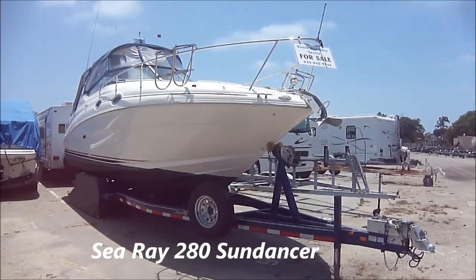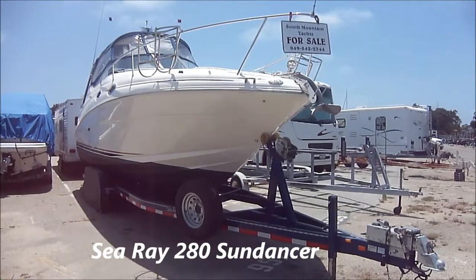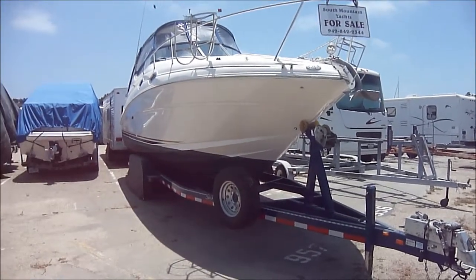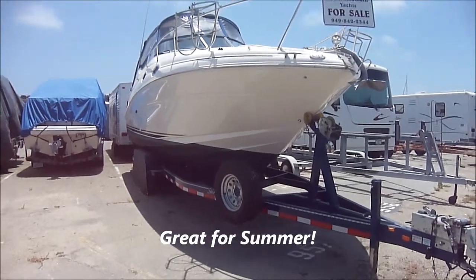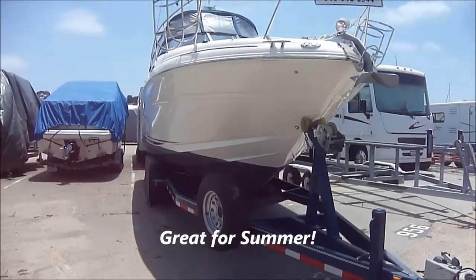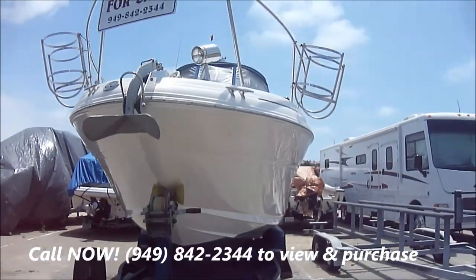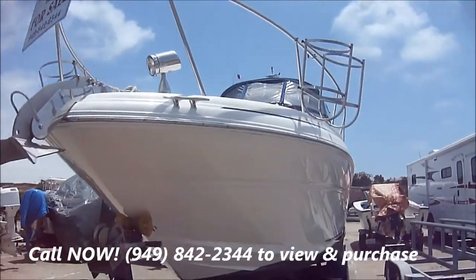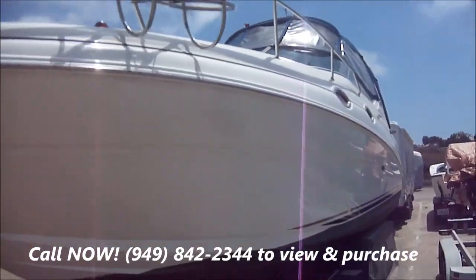Here we are in front of this 280 Sea Ray Sundancer 2003 for sale at South Mountain Yachts. She's sitting on a triple-axle trailer. Bottom paint is within the year. She's got a very nice shine on her, a spotlight, clear canvas, and fender baskets.